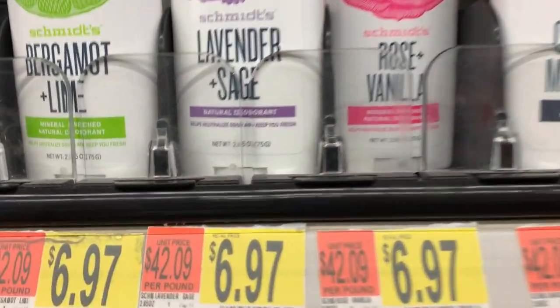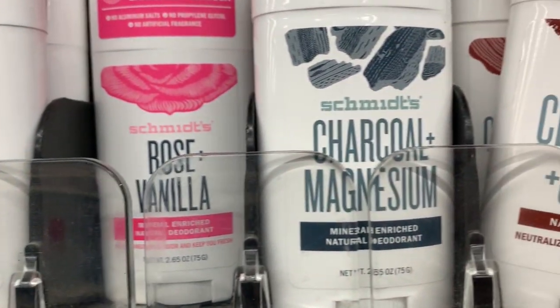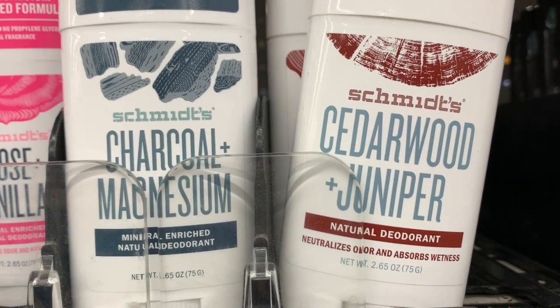And this is the deodorant I choose — it's quite pricey, but it works. It's vegan and it doesn't have all that bad stuff in it. So if you go to Walmart, you can definitely shop vegan. It's pretty affordable and they've got a lot of vegan options here.